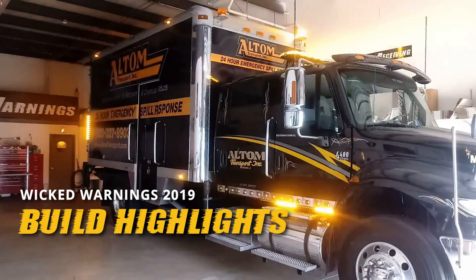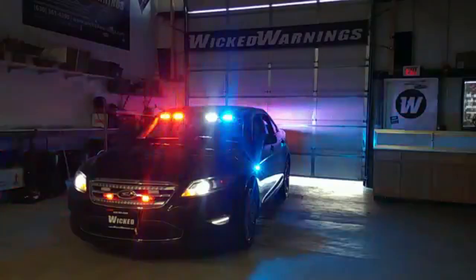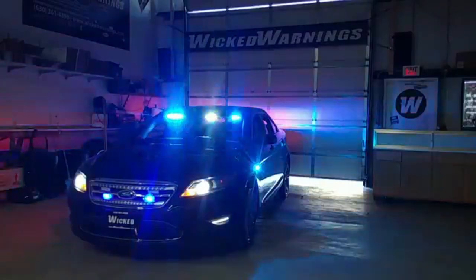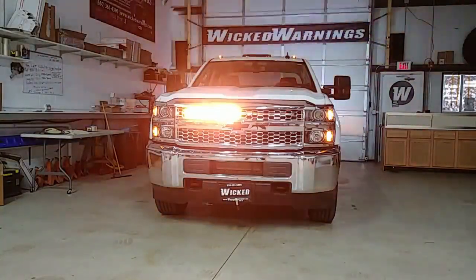We've also got 10 of our TIR-3s on the back box. It came in for the police lighting upgrade here at Wicked Warnings. We have our eight-head slick stick in the grille.